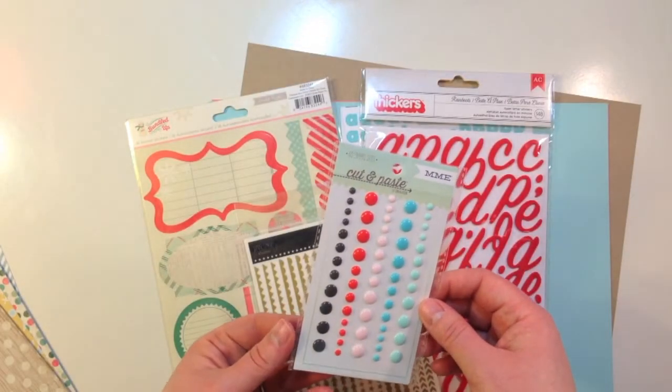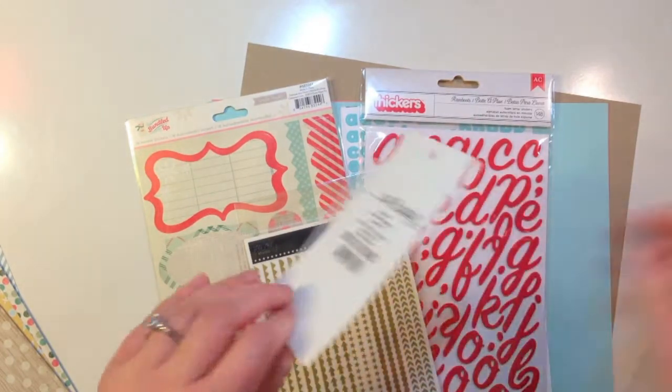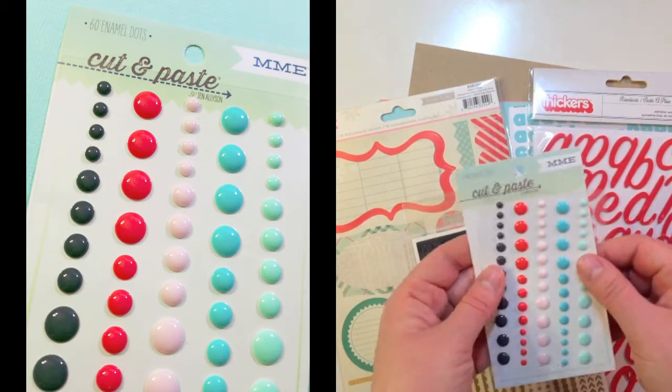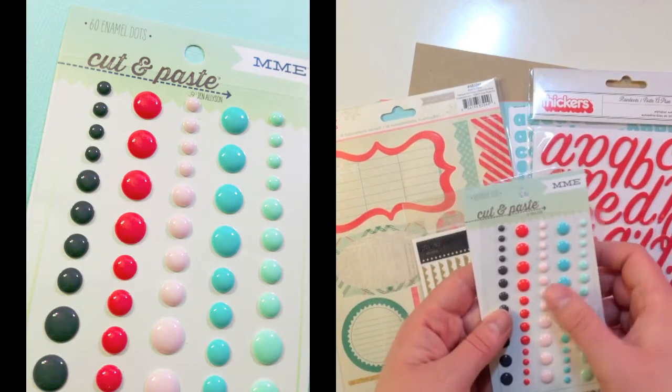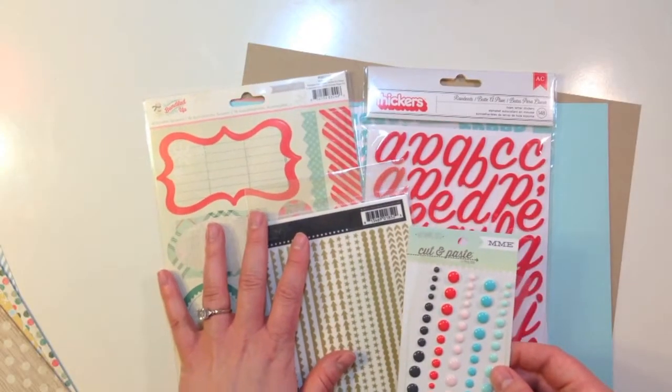You also get My Mind's Eye 60 Enamel Dots from their Cut and Paste collection. I really love the colors in this one — it's called Flare Sweet Enamel Dots. It's got a pretty gray, red, pink, and two shades of blue that go perfectly with this kit.